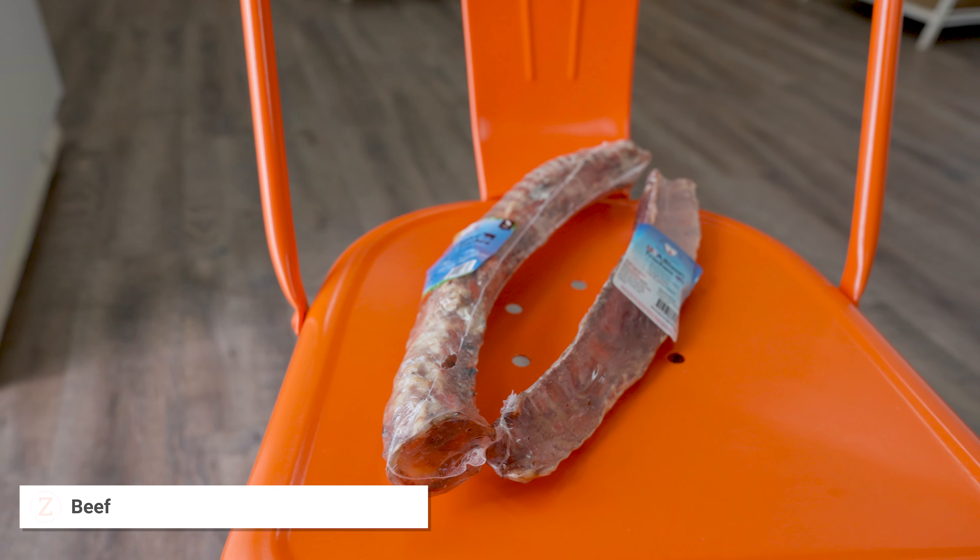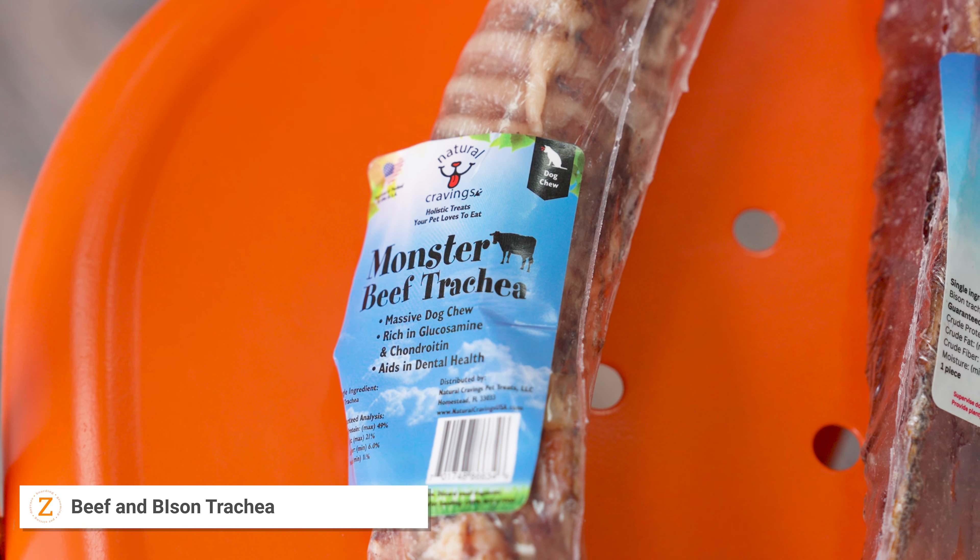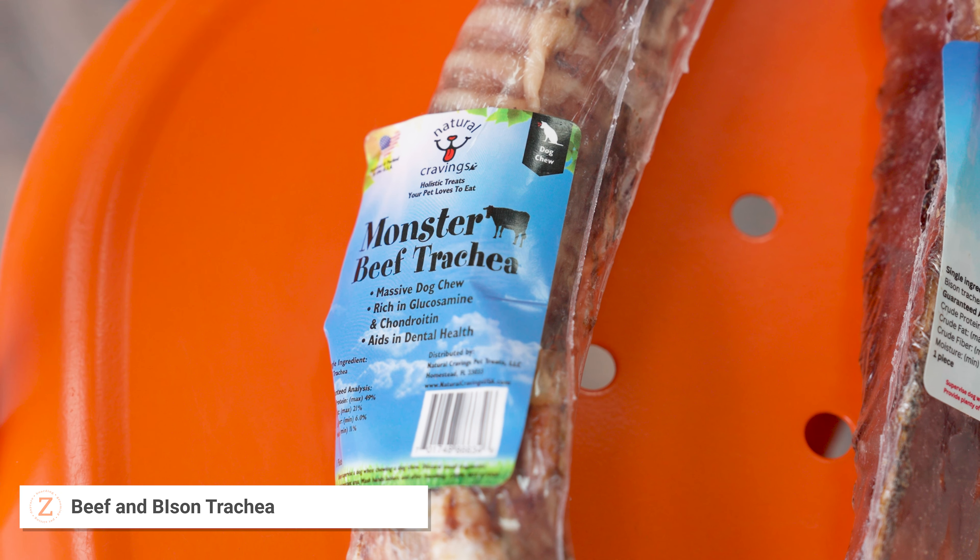Hey guys, my name is Kaitlyn. Welcome to the Zoomies YouTube channel. Today we're going to be talking about healthy treats and not-so-healthy treats. Treats are an enrichment of your dog's daily life, from training to rewarding them for good behavior, which makes it all the more important to know the good ones from the bad ones.